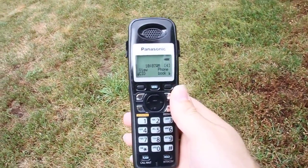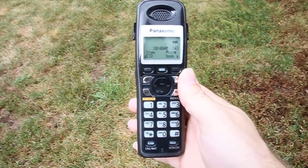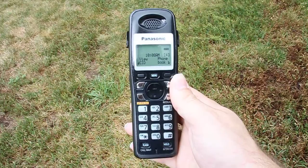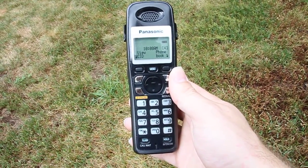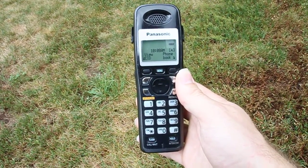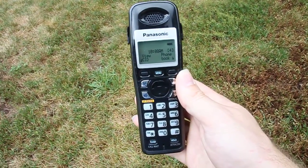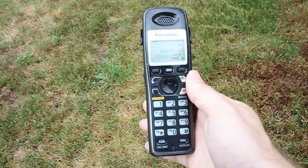Hello viewers, today's range test video will be on this Panasonic telephone. This is model KX-TG9341T and these are really good telephones. They're very well built and they sold like crazy back in their time. These are DECT 6 1.9 gigahertz. They do have automatic boost so I'll try to keep the handset display in view as much as possible. Let's get started.